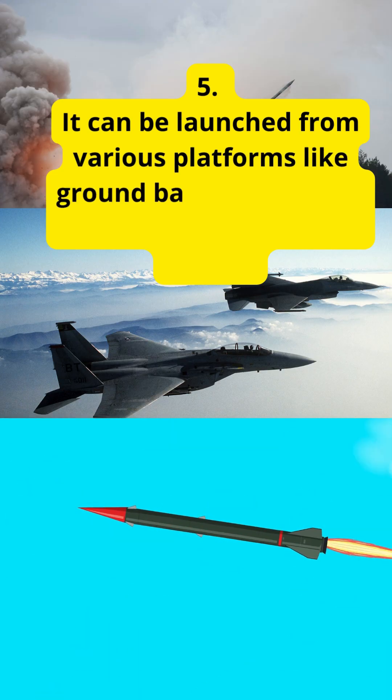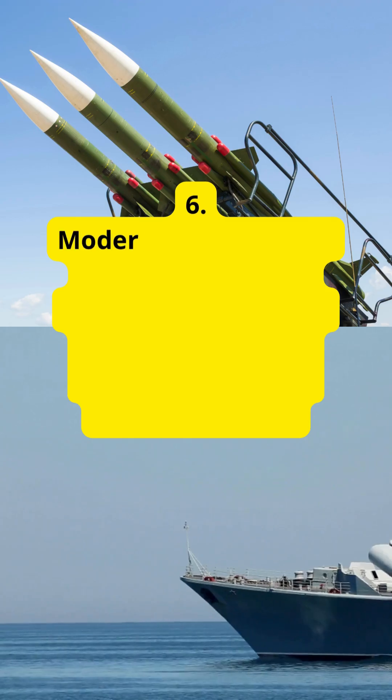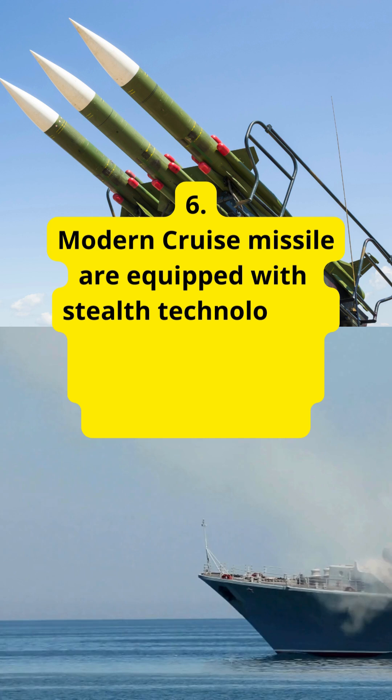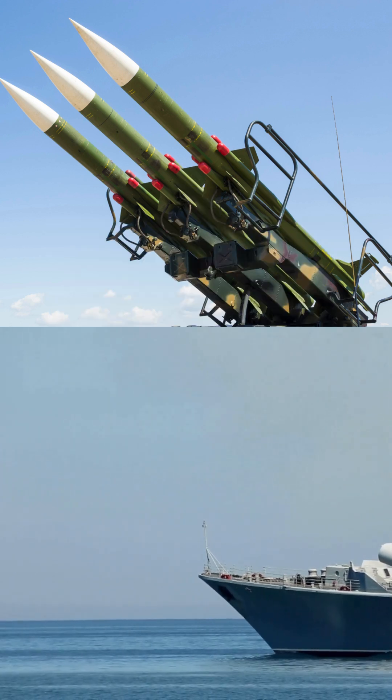Cruise missiles can be launched from various platforms like ground-based launchers, ships, submarines, and aircraft. Modern cruise missiles are equipped with stealth technology to reduce their radar cross-section and avoid detection.